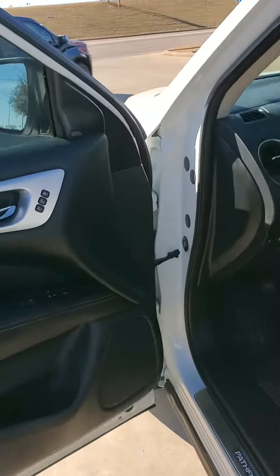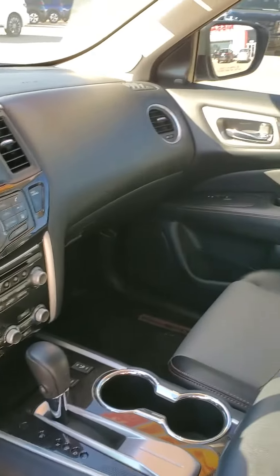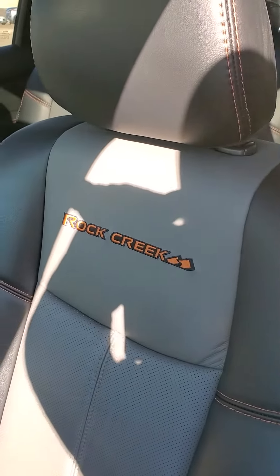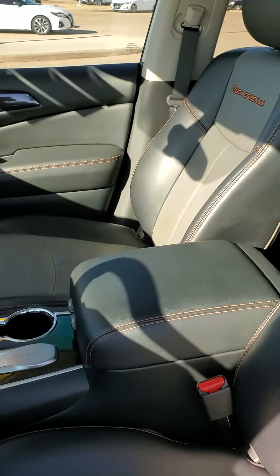Going up front here, it does have your memory seating. It does have your heated seats. It's got adaptive cruise. Just to name a few features, but here's the Rock Creek Edition seats like we were talking about — that's the two-tone.